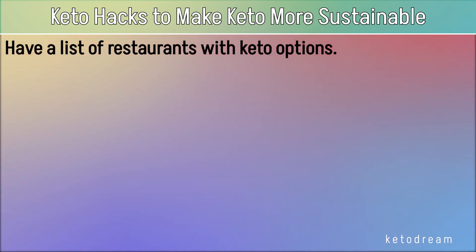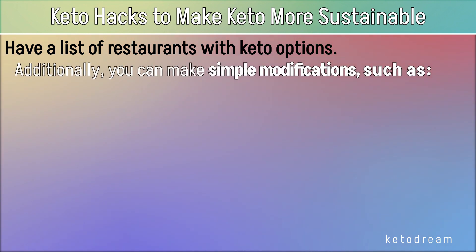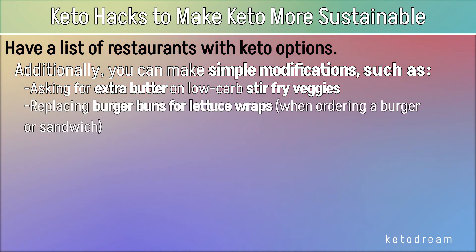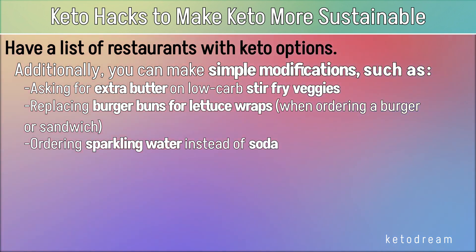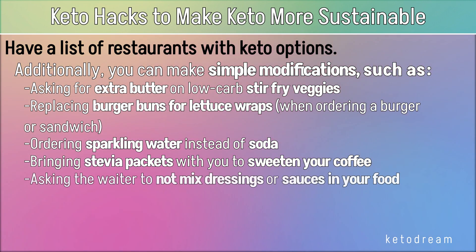Have a list of restaurants with keto options. You can dine at your favorite restaurant, or any restaurant, and still stay in ketosis as long as they have low-carb foods on their menu. Examples include grilled meat, seafood, and leafy green salads. Additionally, you can make simple modifications, such as asking for extra butter on low-carb stir-fry veggies, replacing burger buns with lettuce wraps, ordering sparkling water instead of soda, bringing stevia packets to sweeten your coffee, and asking the waiter not to mix dressings or sauces in your food.